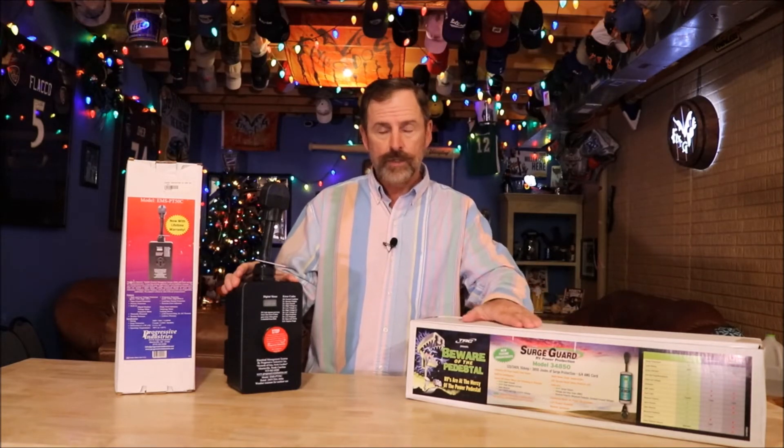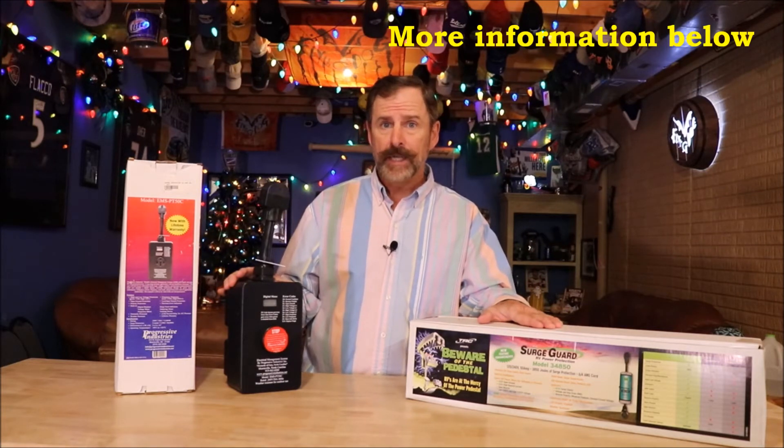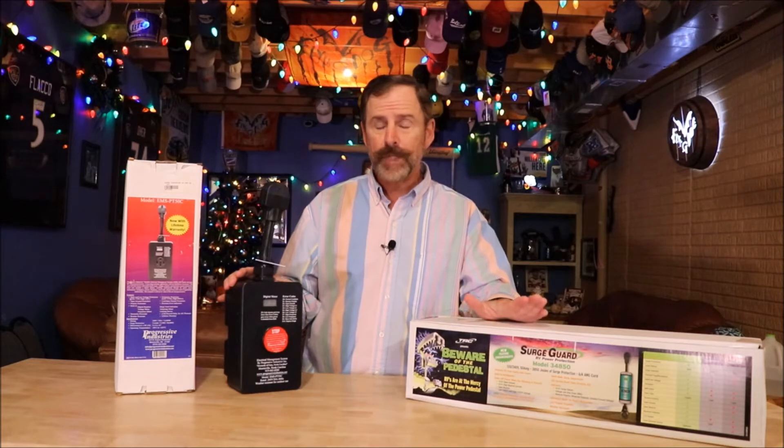If you're getting hardwired, there's only one system — hardwired either for 50 or 30 amp — so there's no lesser type of protection there. But if you're buying portable, there are lesser options. I do not recommend the smaller units unless maybe you have just a pop-up. For your travel trailers, fifth wheels, and motorhomes, the more electronics you have, the more you've got to protect. I'm sure all of you have surge protectors for your computers and TVs at home, so do yourself a favor and get something for your RV.